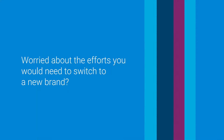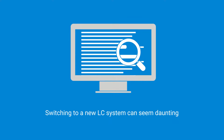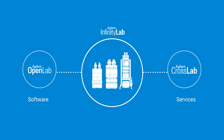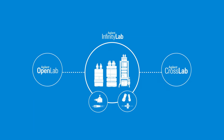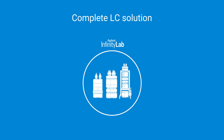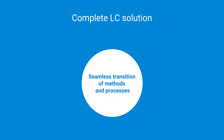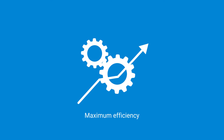Worried about the efforts you would need to switch to a new brand? Switching to a new LC system can seem daunting. Agilent OpenLab software and Agilent CrossLab services combine with the Infinity Lab family of instruments, columns, and supplies to provide you with complete end-to-end solutions and support to ensure a seamless transition of methods and processes.